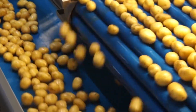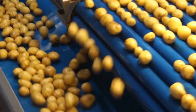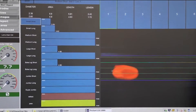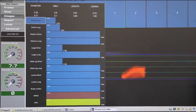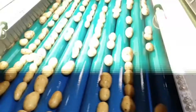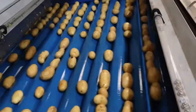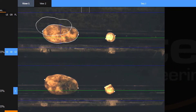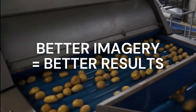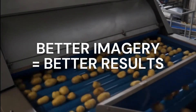All ID Technology cameras are state-of-the-art multi-spectral cameras mounted in pairs so they can see your product from all angles. Infrared images allow ID Technology to spot hard-to-see defects, while our custom-tuned LED lighting makes visible light images sharp and clear. Better imagery allows ID Technology to offer consistently better results than our competitors.